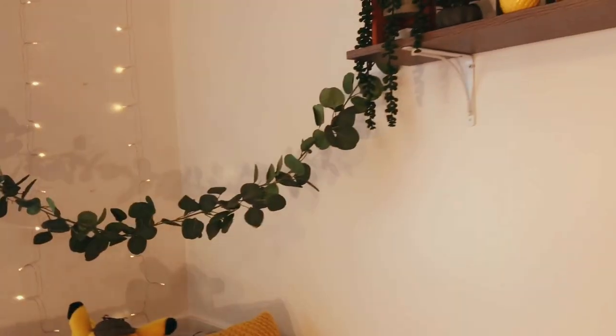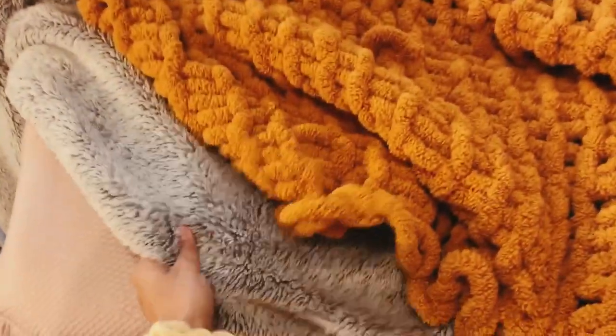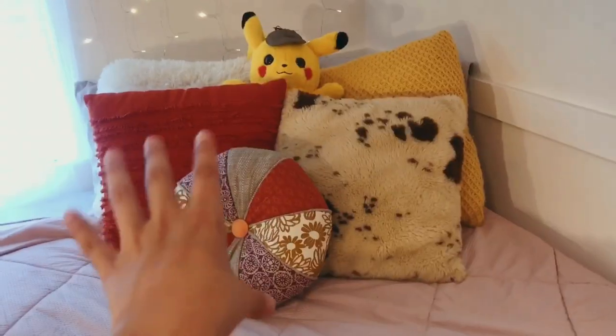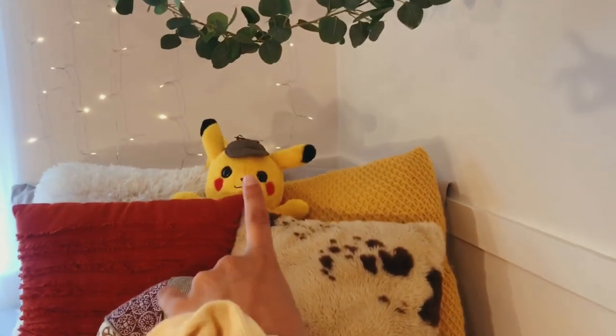I have a little vine going across my bed from Hobby Lobby. This is my bed — my comforter is from Home Goods. This fuzzy blanket right here is from Target, and this one my nana made for me.